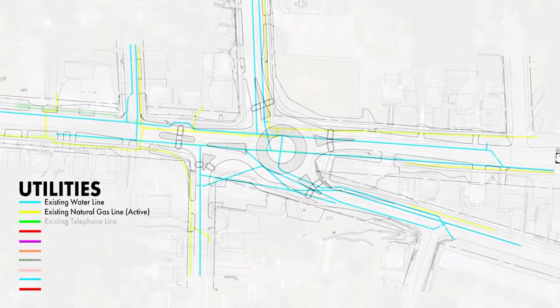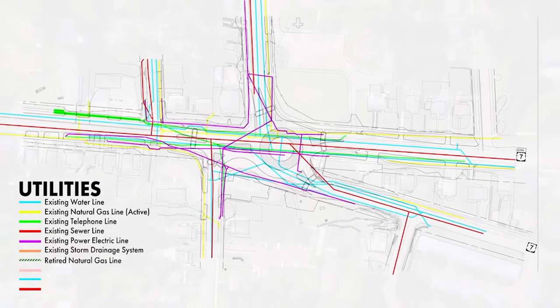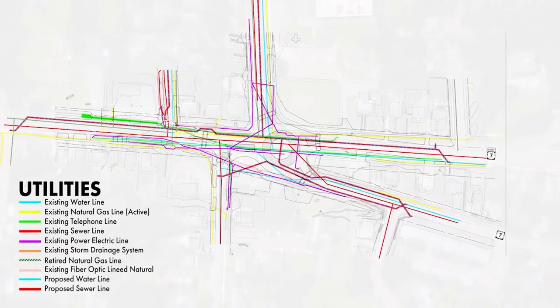The project includes new buried utilities and modern stormwater facilities to address the more than seven miles of aging utility infrastructure underneath the roadway.